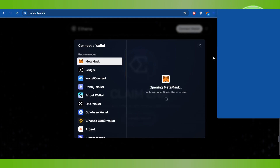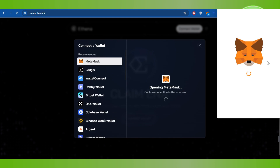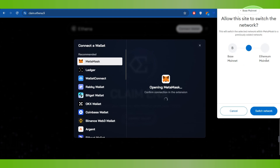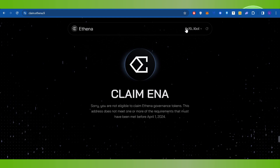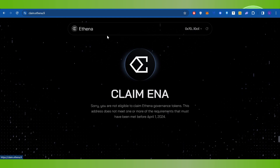For this video I'm going to select MetaMask. If you click on MetaMask, the MetaMask pop-up will open. It will ask you to switch the network, so you will have to click on Switch Network, and then your MetaMask wallet will be connected with Athena.